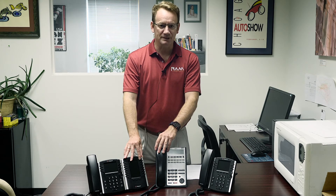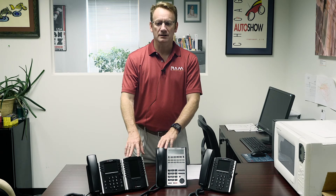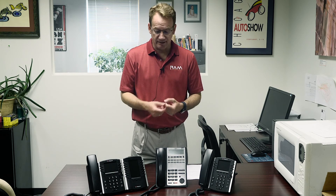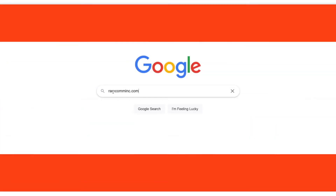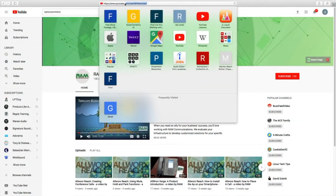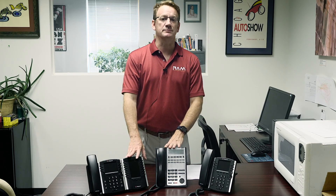Don't get rid of them. Desk phones are more user-friendly, more convenient, and better than they ever have been before. They're also more economical and much more scalable than they ever have been before. So if you have any questions, give us a call at RAM Communications. We are here to help you and we will talk to you further about all kinds of different phone solutions and ones that are appropriate and work best for your business.